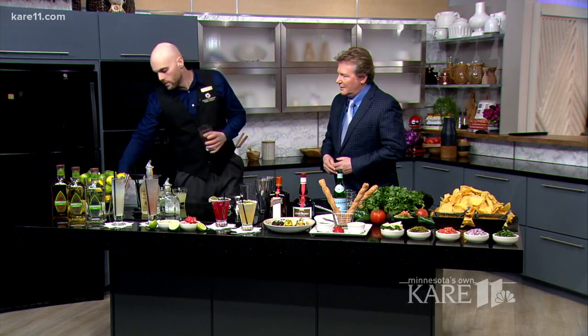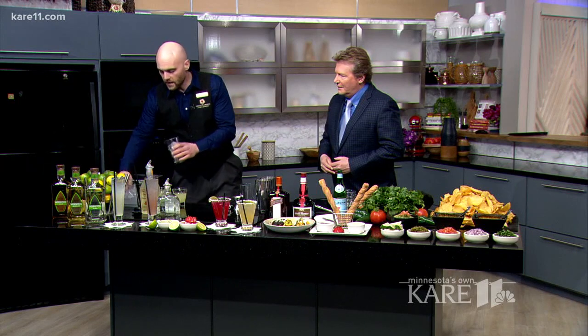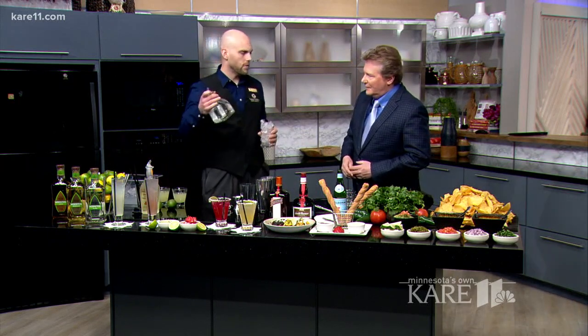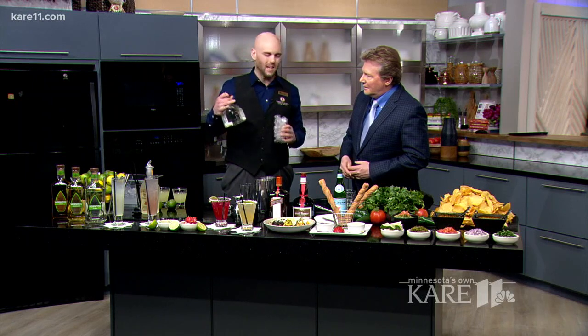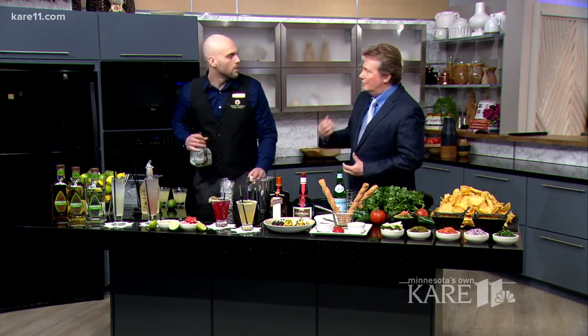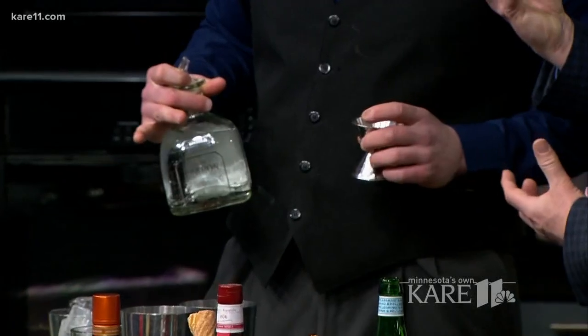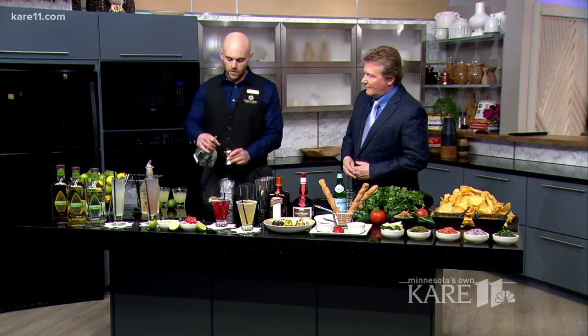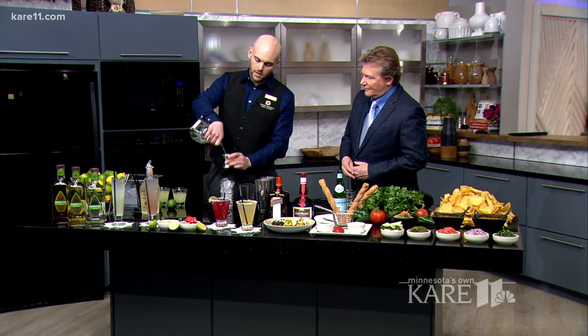So what we've got here — just going to fill up the glass with ice all the way to the top. I like to use a silver tequila for all of my margaritas because it's got more of a natural agave flavor to it. Agave is obviously the essence of the tequila. Absolutely. So we've got an ounce and a half jigger here — just going to fill that up, ounce and a half of tequila.